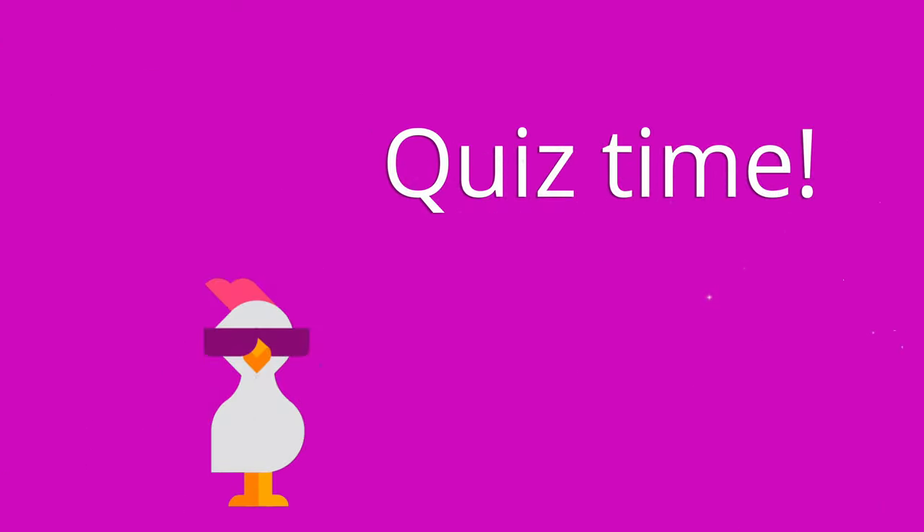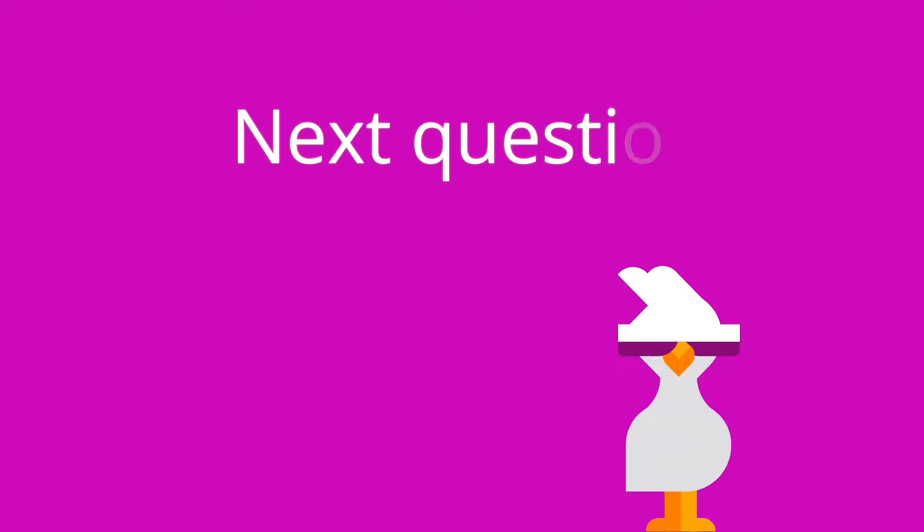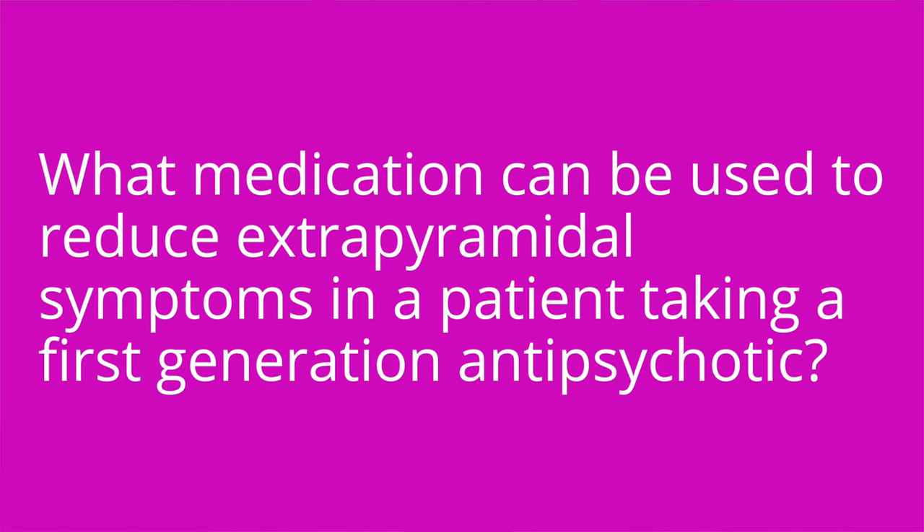It's quiz time, and I have five questions for you covering key points from this video. Question one: Blank is a life-threatening condition caused by first-generation antipsychotics, characterized by muscle rigidity, high fever, and cardiac arrhythmias. The answer is neuroleptic malignant syndrome. Question two: What medication can be used to reduce extrapyramidal symptoms in a patient taking a first-generation antipsychotic? The answer is benztropine.